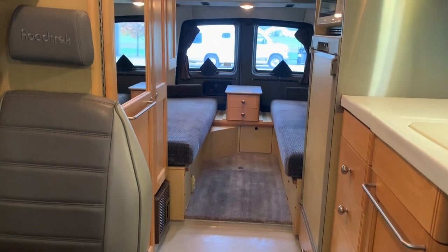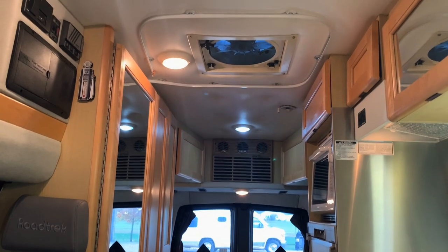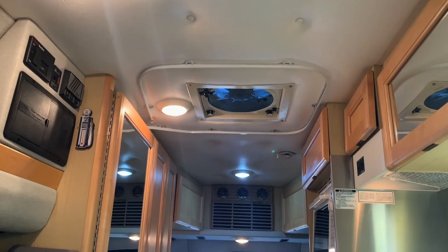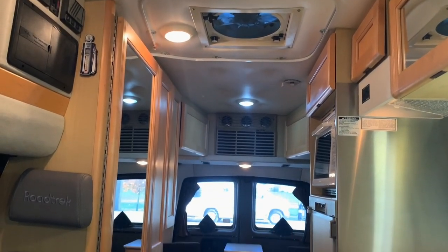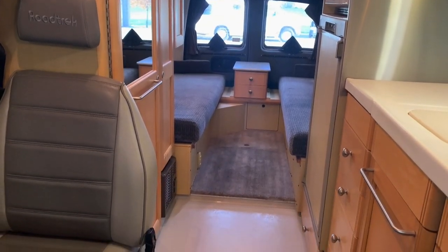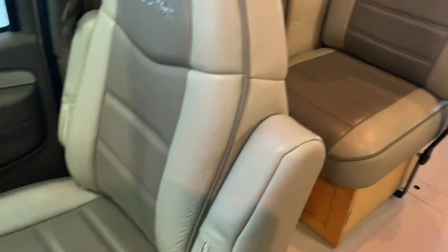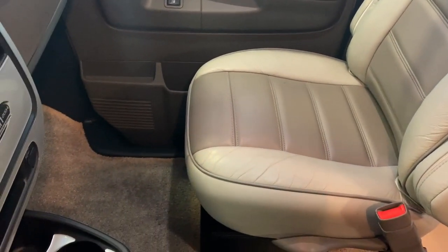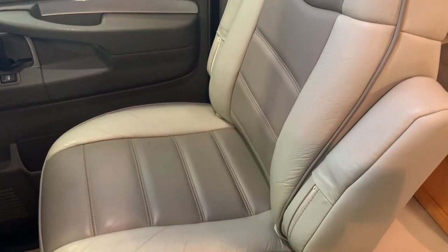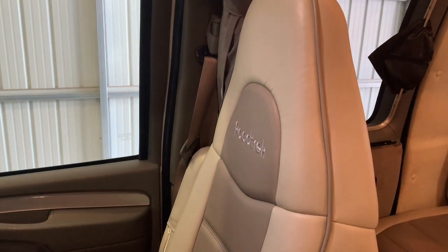Here we are inside of this 2005 Roadtrek 210 Popular. We're going to start in the front, work our way towards the rear, and try to give you a good idea of the overall floor plan as well as the overall condition of this unit. Here at Kuhn Truck & RV, we are a family-owned and operated dealership since 1976, started by Levi and I's mom and dad. Today we specialize in hard-to-find small motorhomes. All of these RVs go through the same inspection process. We have a very talented crew here — they go through each and every one of these RVs before they hit the web to make sure they're ready to go. Anything that is not what we said it is, we'll do what we can to make it right.